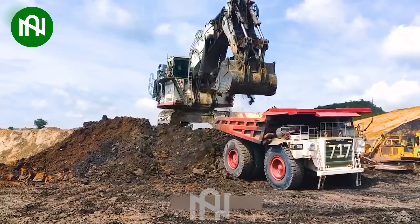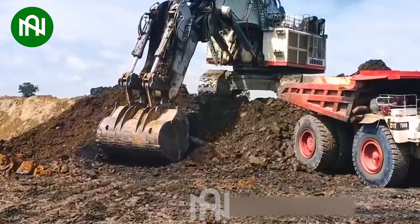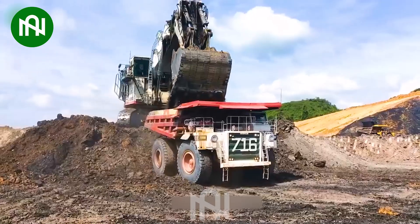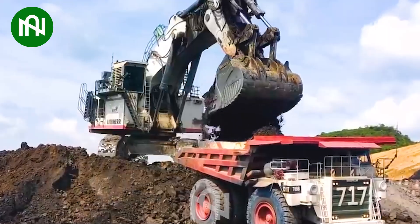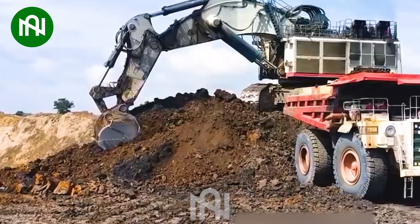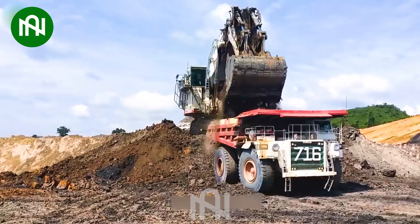The Lieber 988 Excavator stands out as a champion in the construction and mining industries. With the remarkable ability to load three times the ground compared to 150-ton trucks, it demonstrates outstanding power and performance. This efficiency streamlines the loading and transportation of raw materials, leading to substantial savings in time and resources.